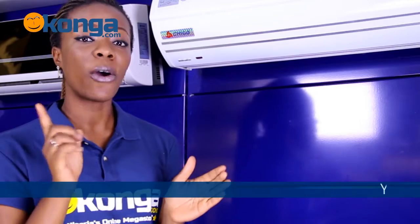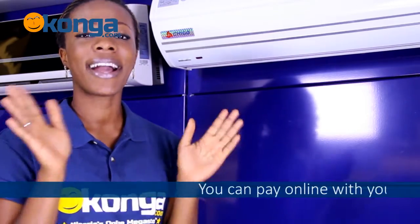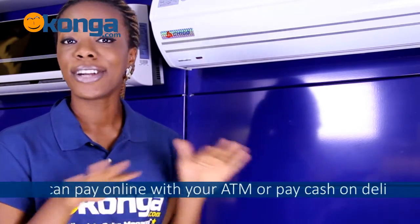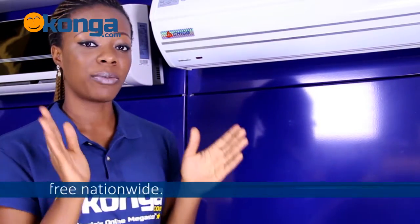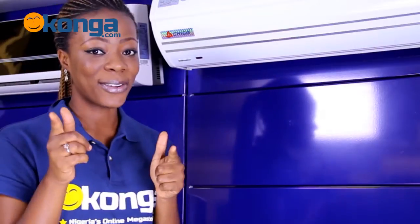Log on to Conga.com. You can pay online with your ATM card or pay cash on delivery. We deliver nationwide — anywhere you want it, we'll get it to you. Once again, this is Bimi and this is the review of the Chigo Air Curtain. Get yours today.